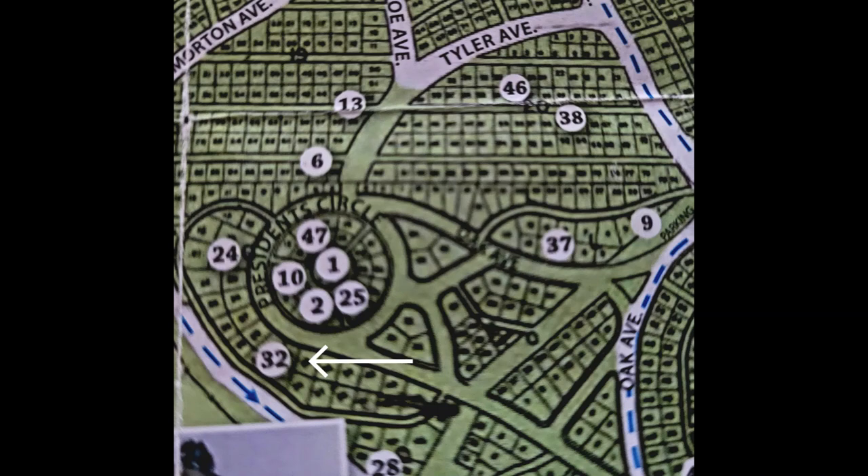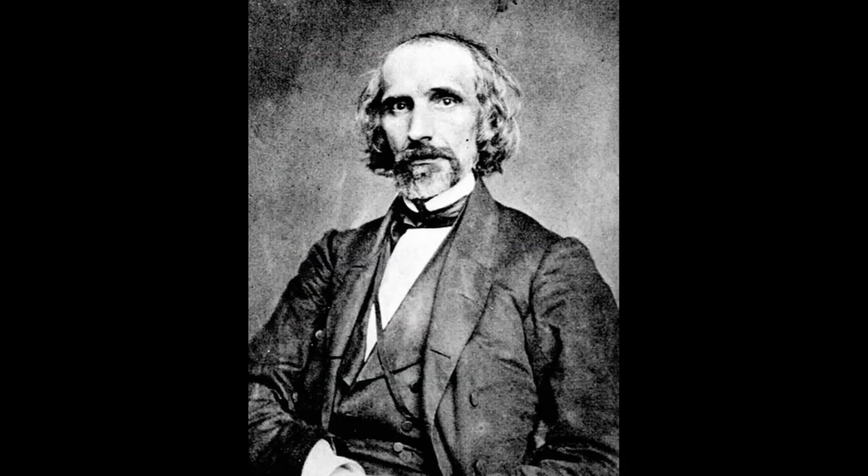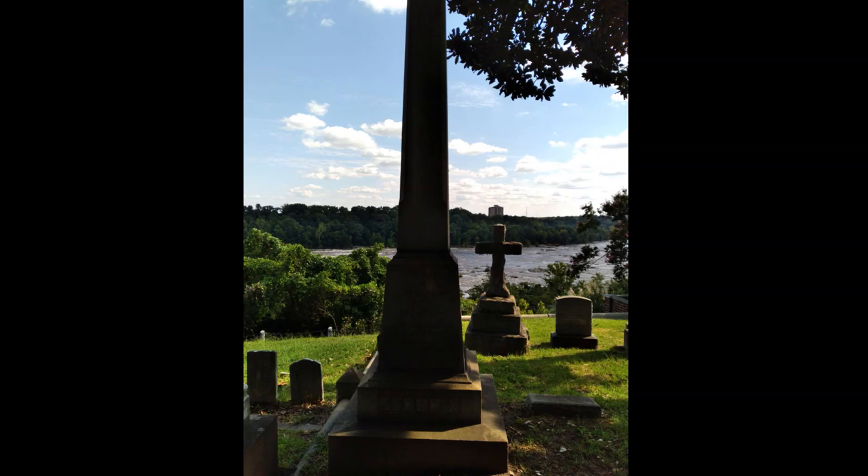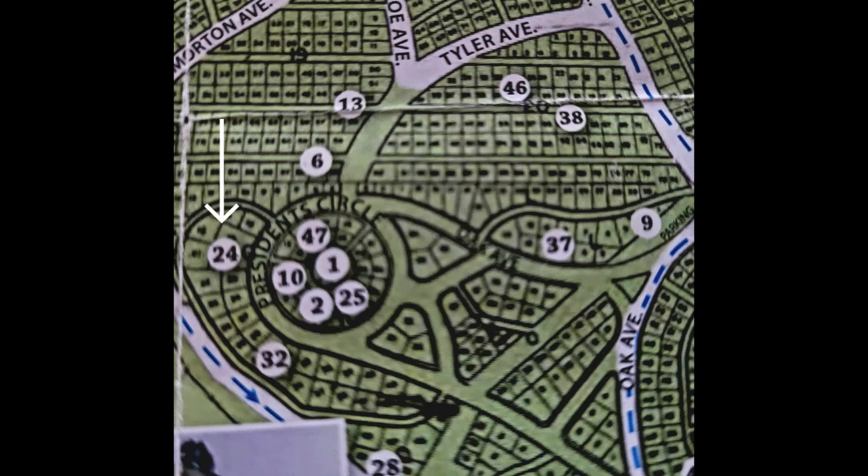Stop 32 is the grave of James Alexander Seddon, Secretary of War for the Confederate government. He was born in 1815, his family one of the original settlers to Stafford County, Virginia. A graduate of UVA, he was elected to the U.S. Congress and will be appointed by John Tyler in 1860 to the Commission of Peace in order to prevent war. Post-war, he retires from public life, passing in Goochland County in 1880.